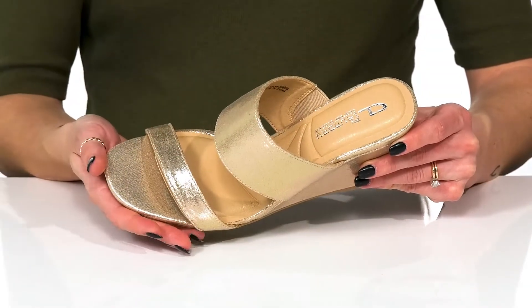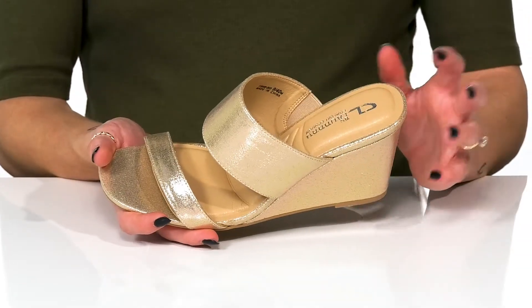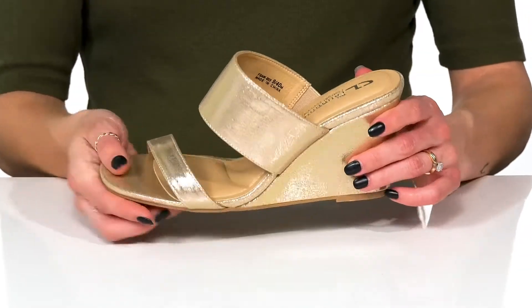The thicker strap really gives you a secure feel on your feet, and the open round toe silhouette with the slip-on style make these so nice and easy with the breeze on your feet.